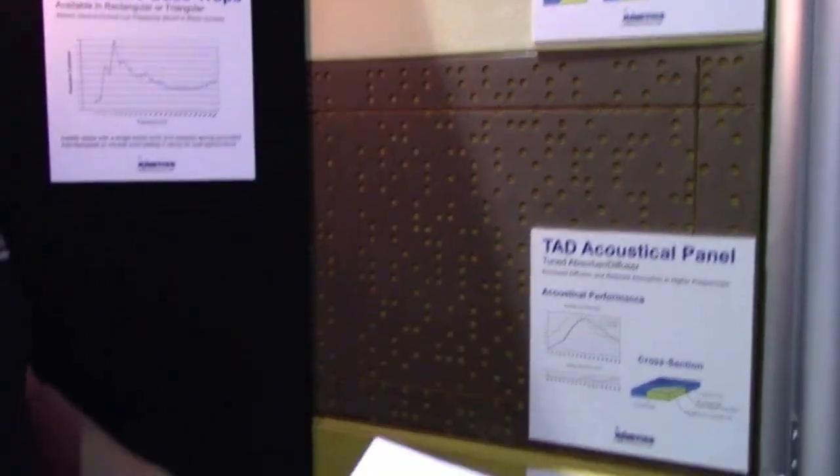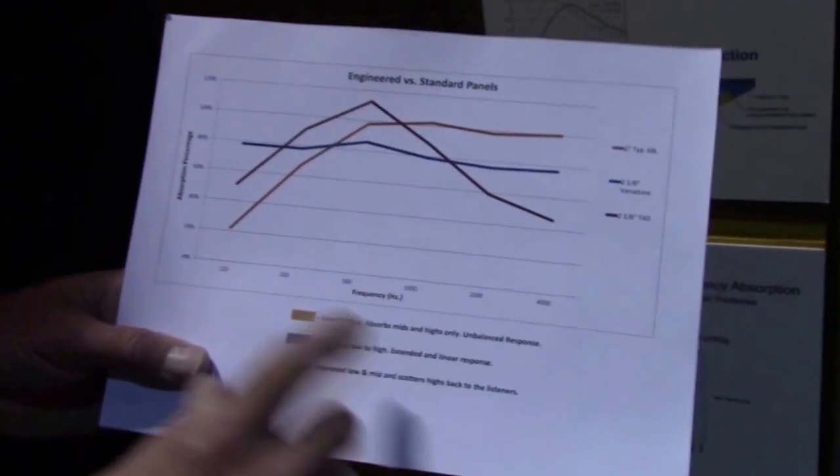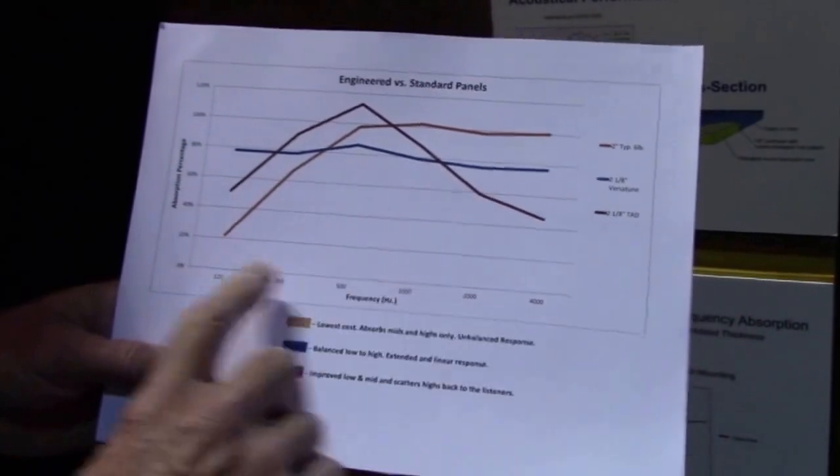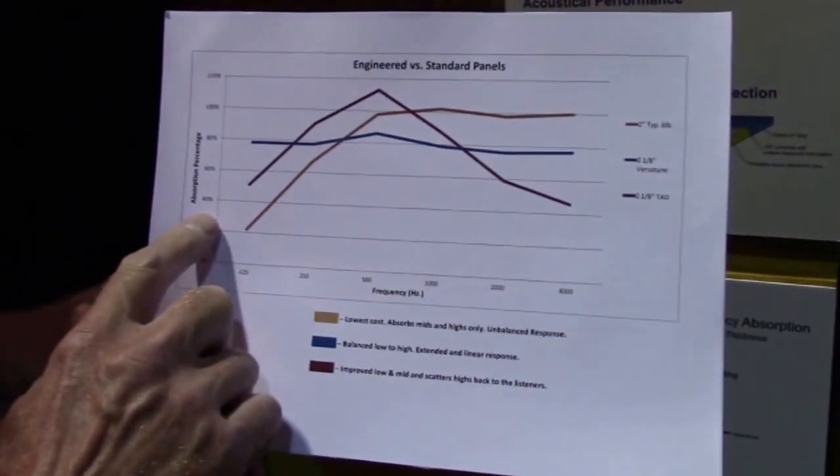If you look here, I've produced a little chart, and we can look at these two different types of panels. You've got frequency here going from low to high, and here the percentage of absorption achieved with these panels.